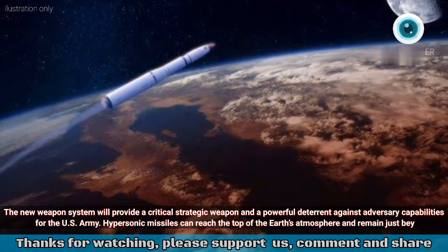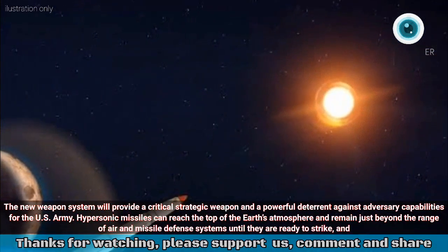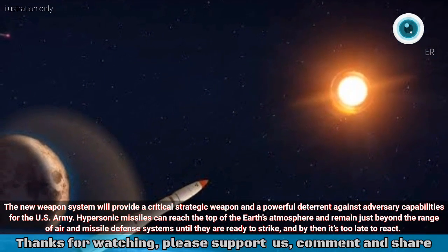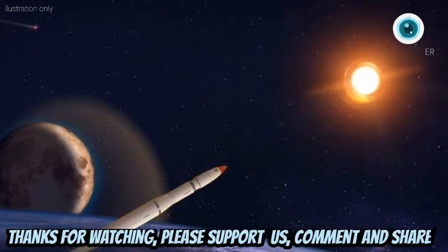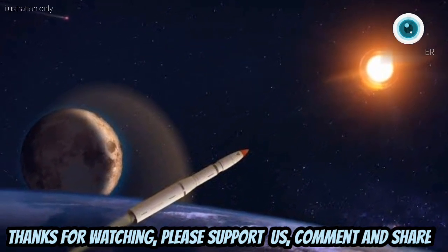Hypersonic missiles can reach the top of the Earth's atmosphere and remain just beyond the range of air and missile defense systems until they are ready to strike, and by then it's too late to react. Extremely accurate, ultra-fast, maneuverable, and survivable, hypersonics can strike anywhere in the world within minutes.